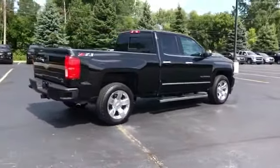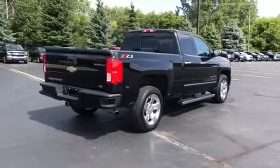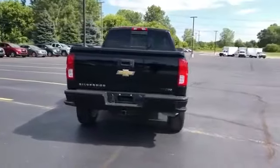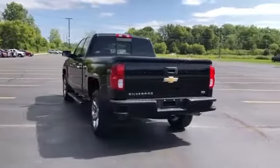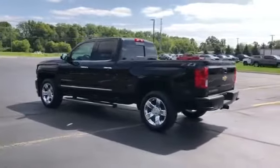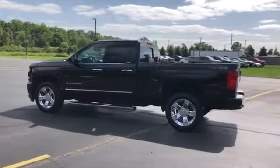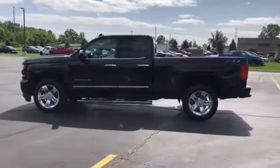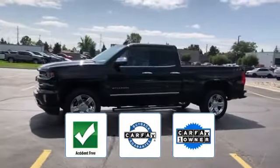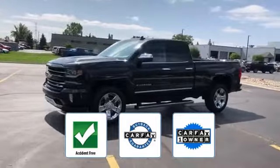Multi-zone air conditioning, four-wheel drive, heated side view mirrors, leather seats, backup camera, passenger seat adjustable lumbar support, memory seat, tinted windows, power driver seat, power passenger seat, pass-through rear seat, and Bluetooth. This is a Carfax one-owner, accident-free vehicle.